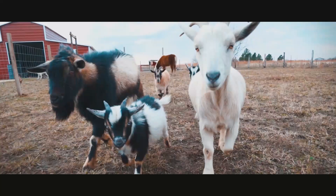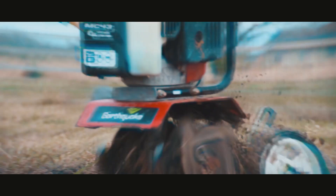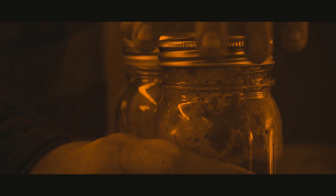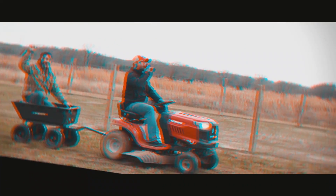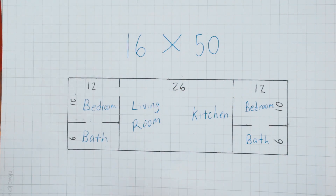You've asked for it, we're gonna deliver. Here is our floor plan. Let's jump into the overview of the entire house. It's 16 by 50 — 16 feet by 50 feet.